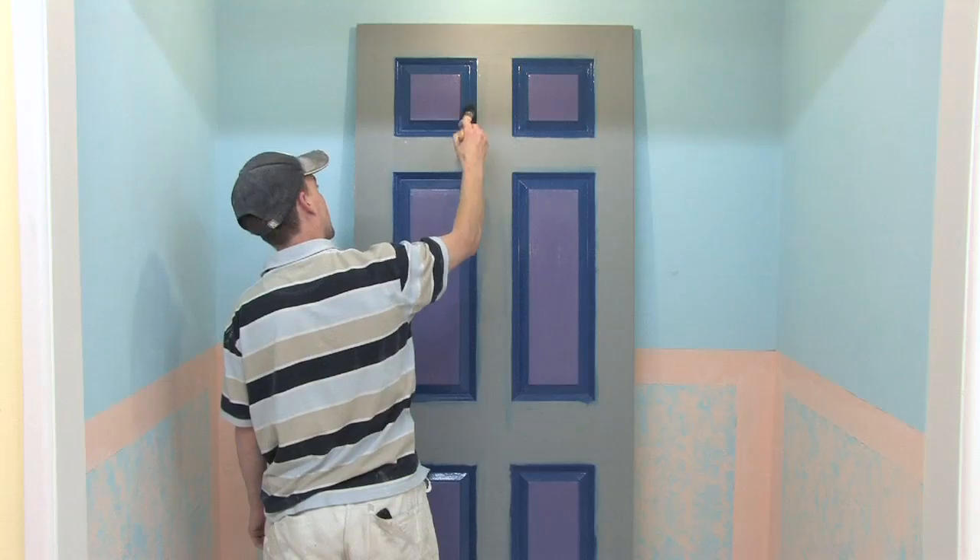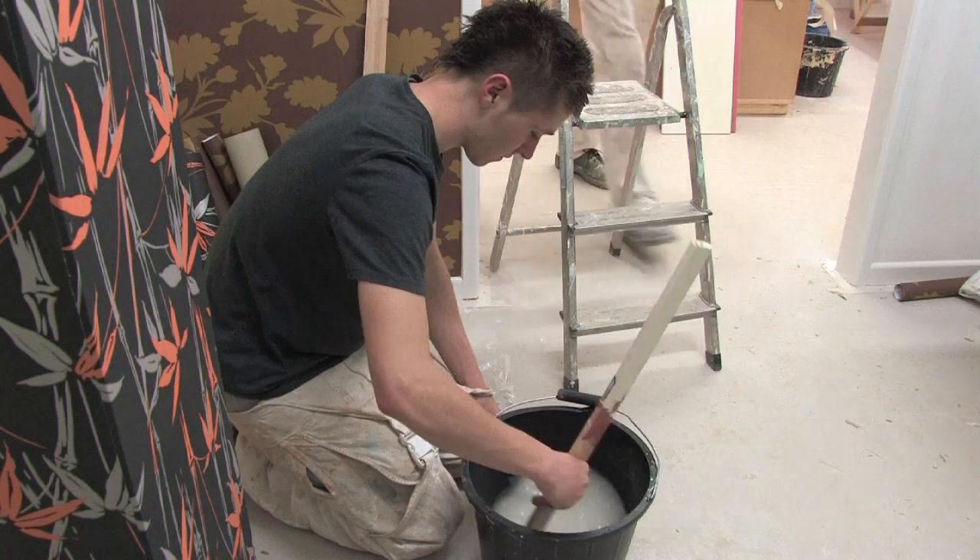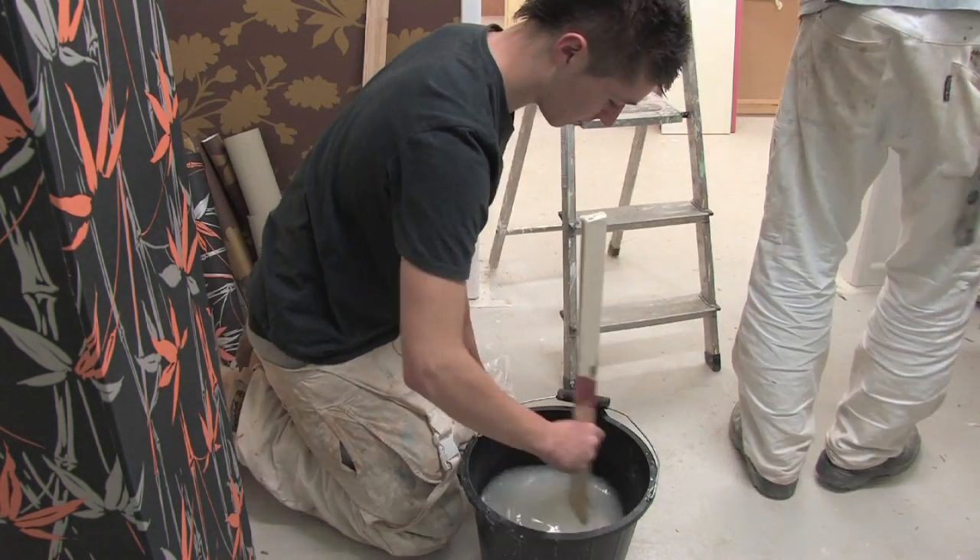Painting and decorating students and apprentices cover painting techniques, wallpapering and specialist finishes using a range of equipment.